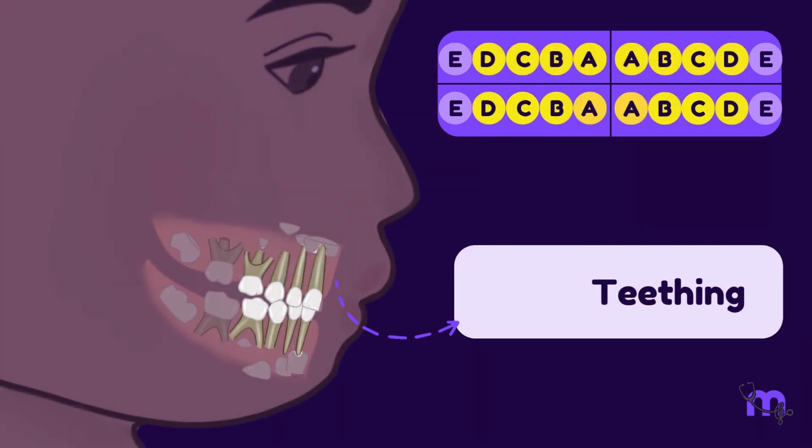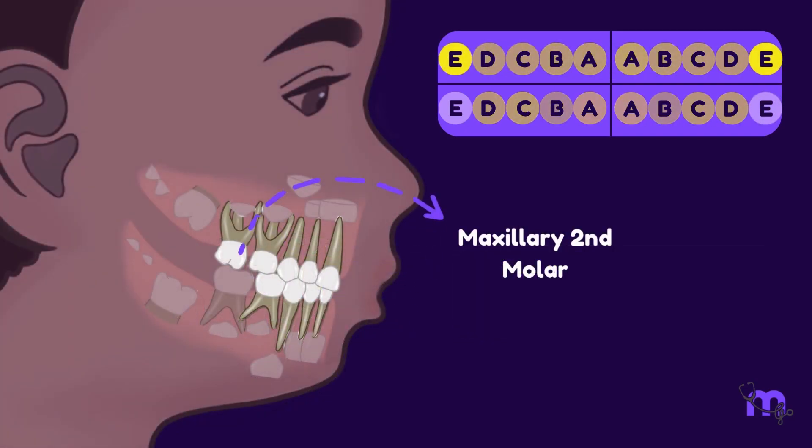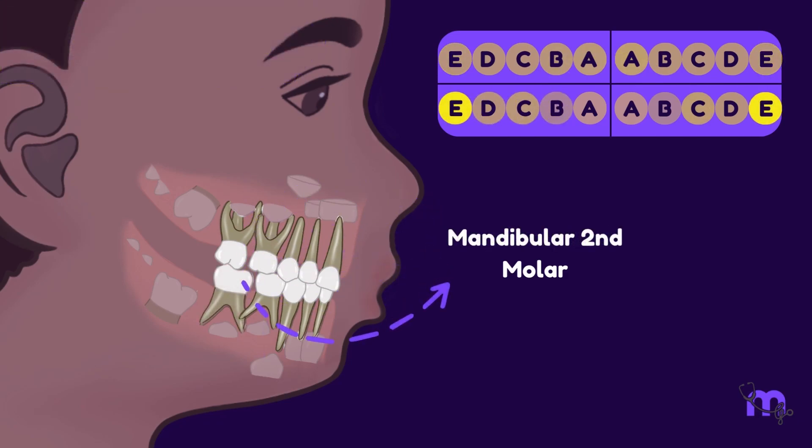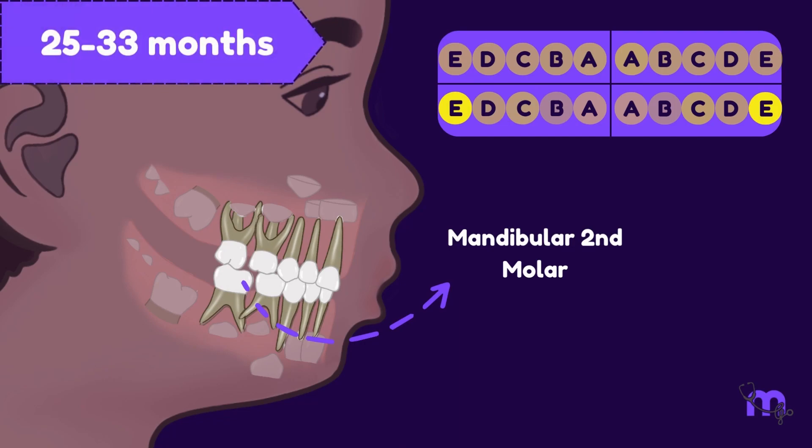It is important to note that after these teeth have erupted, the process takes a break. Finally, the maxillary second molar appears between 23 and 31 months, while the mandibular second molar appears between 25 and 33 months.